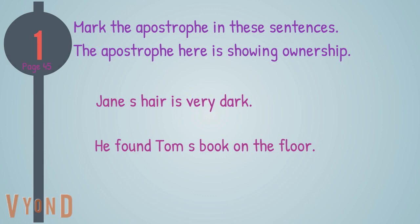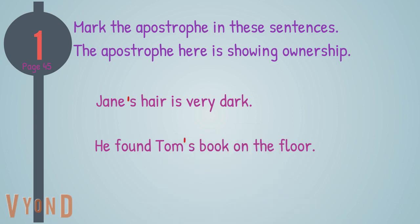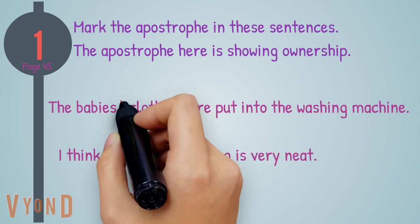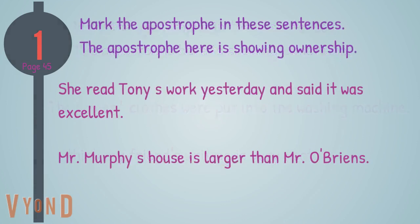Let's complete this exercise from page 45. Mark the apostrophe in these sentences — the apostrophe here is showing ownership. Jane's hair is very dark. He found Tom's book on the floor. The baby's clothes were put into the washing machine. I think my friend's writing is very neat. She read Tony's work yesterday and said it was excellent. Mr. Murphy's house is larger than Mr. O'Brien's.